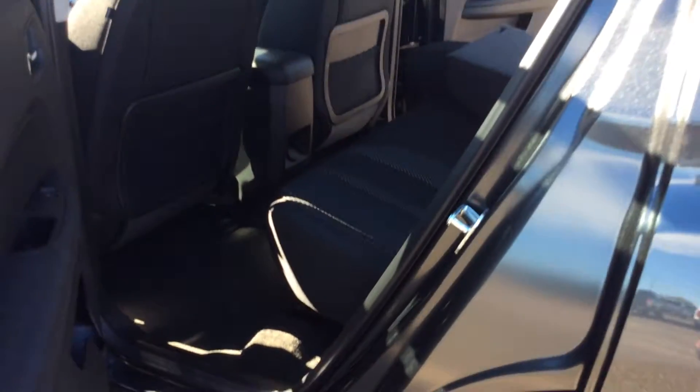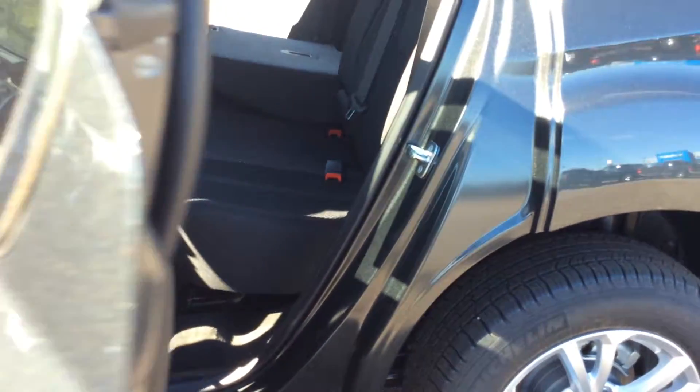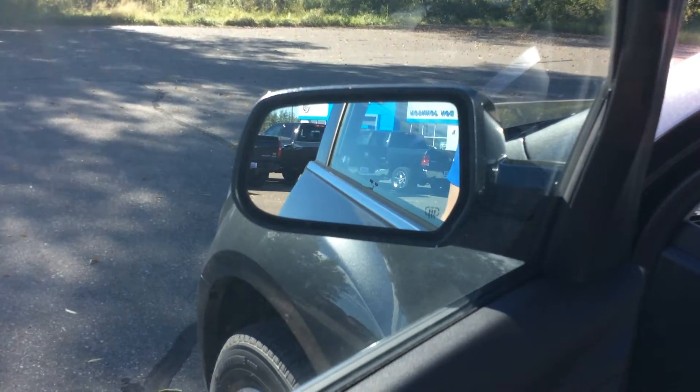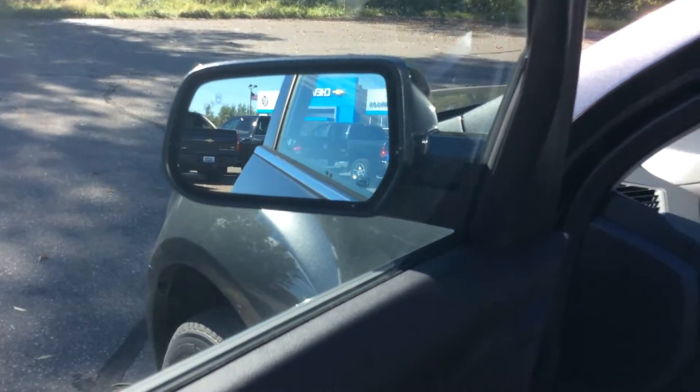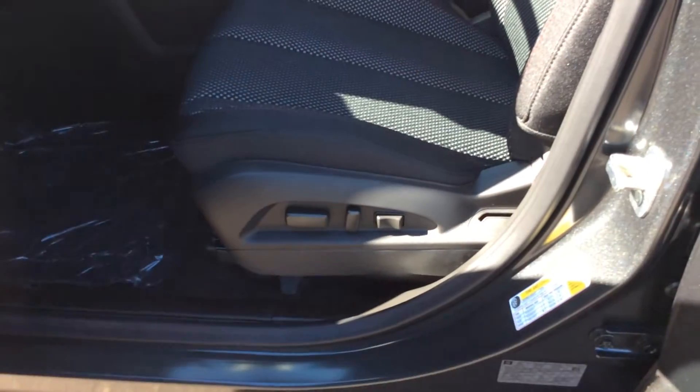Another nice feature of the backseat of an Equinox is the fact that this seat will go forward about 7-8 inches, so it's easy to accommodate some of your taller friends that might be riding with you and make it a little bit more comfortable for them. Another option in the driver confidence package is that in the side mirror there's a blind zone alert — so if somebody is in your blind zone when you are going down the road, that'll give an amber lighting letting you know that somebody is there.